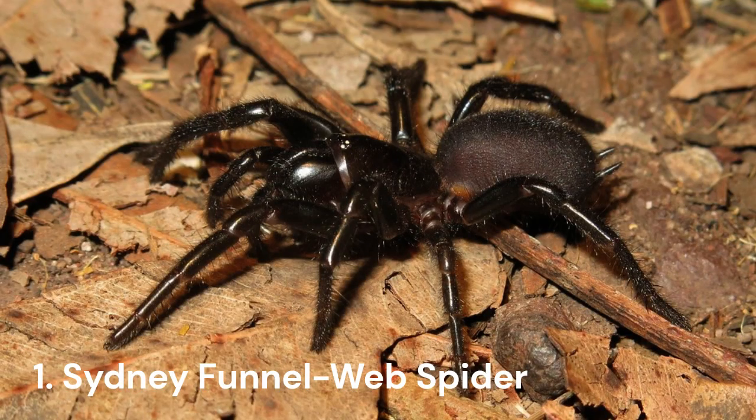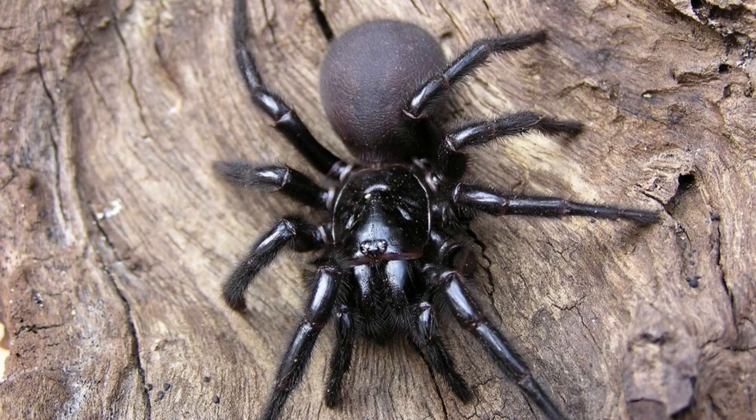Number 1: Sydney Funnel Web Spider. The Sydney Funnel Web Spider is without a doubt the most venomous spider in Australia and one of the most feared in the entire world. Found across New South Wales in forested and urban areas, this spider can grow anywhere from 1.5 cm to 3.5 cm in leg span. While it isn't the biggest spider in the world, don't let size fool you. A Sydney Funnel Web Spider's fangs can grow longer than a brown snake and are so powerful they can even pierce through your toenails.